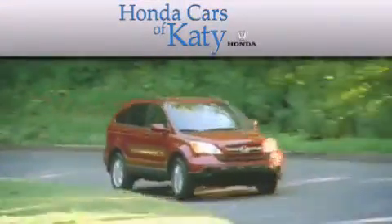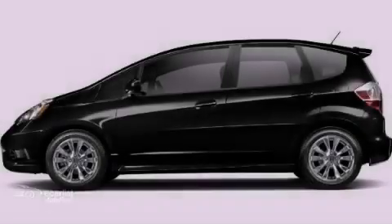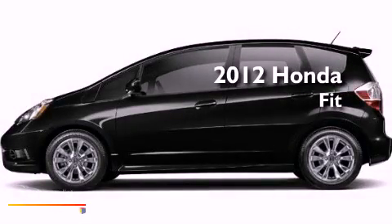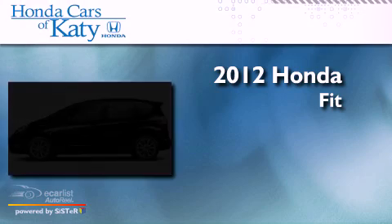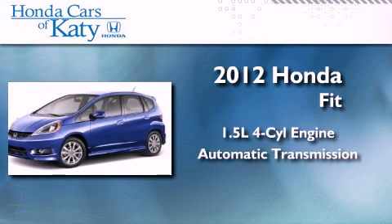Another fine vehicle offered by Honda Cars of Katy. This is a brand new 2012 Honda Fit. It features a 1.5 liter 4 cylinder engine and an automatic transmission.